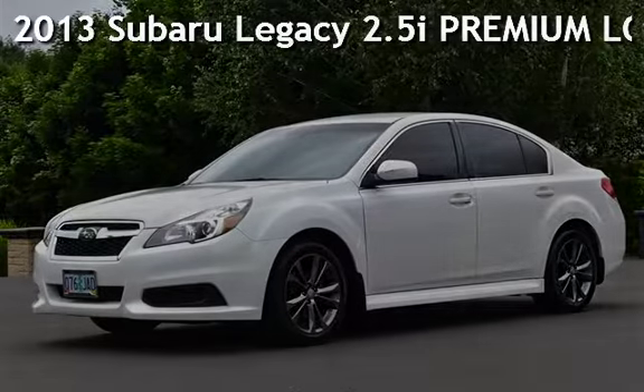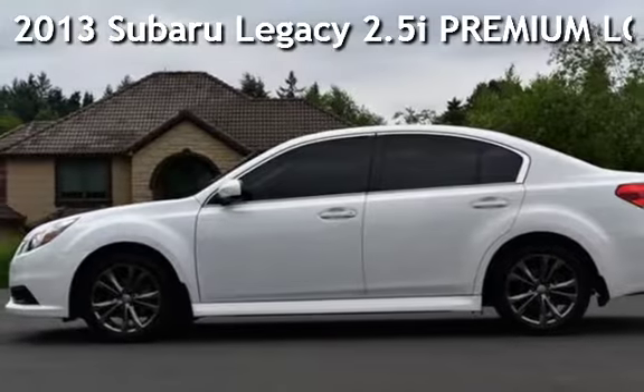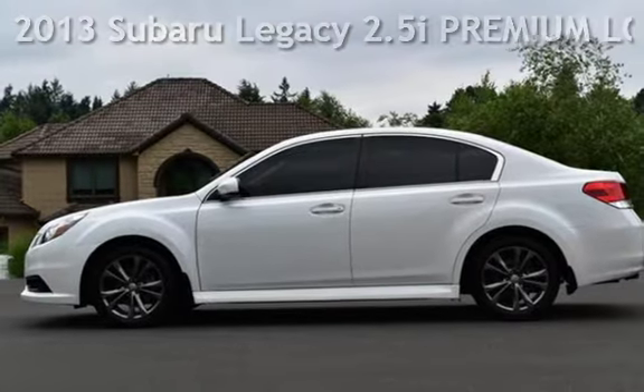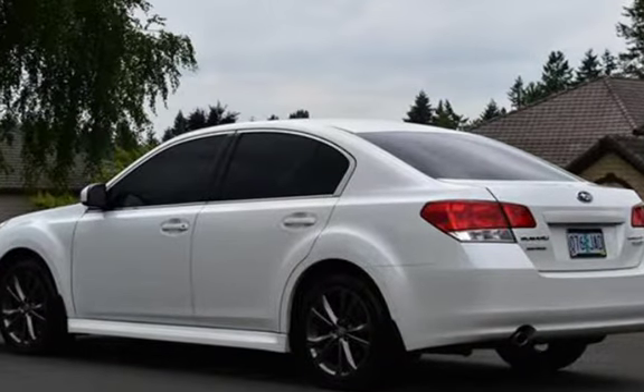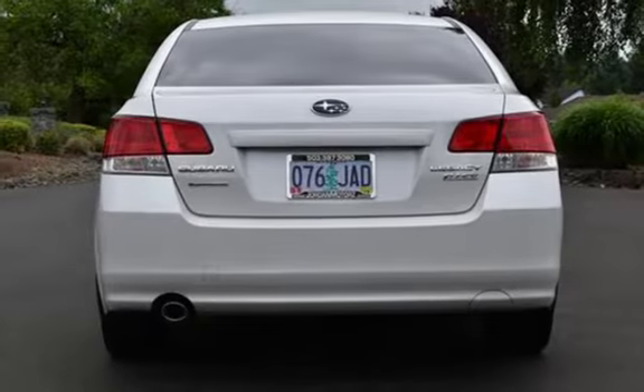Presenting a pre-owned 2013 Subaru Legacy 2.5i Premium. This 4-door sedan has a 4-cylinder, 2.5-liter H4 engine, with all-wheel drive, and an automatic transmission.